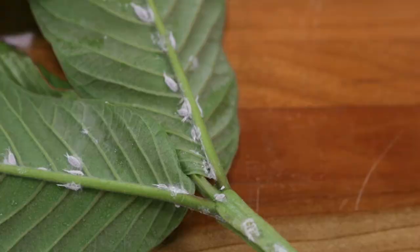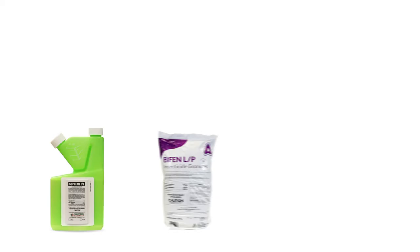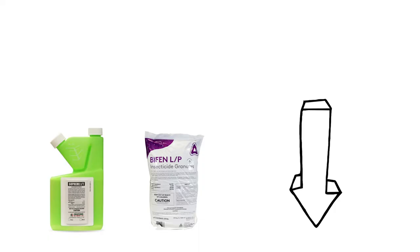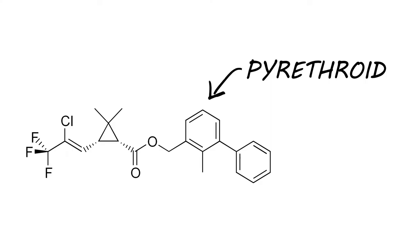If you're looking for powerful pesticides that kill quickly and protect treated areas for a long time, then look for products made with bifenthrin. Bifenthrin is a potent pyrethroid that will treat over 70 different household pests. In this video, we'll teach you about the ingredient itself and recommend some products made with it. To shop for the products featured in this video and to learn more about pest control, click the icon in the top right of the screen or click the link in the description below.